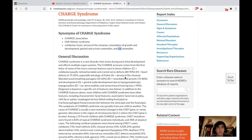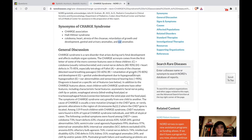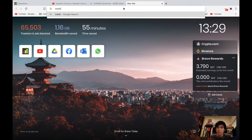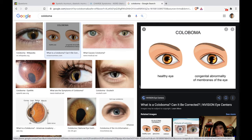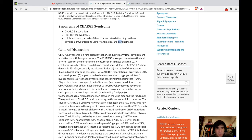CHARGE syndrome is a rare disorder that arises during early fetal development and affects multiple organ systems. The CHARGE acronym comes from the first letters of the more common features seen in these children. C stands for coloboma — a congenital abnormality of the membrane of the eye. H stands for heart defects in 75 to 85% of cases, especially tetralogy of Fallot.